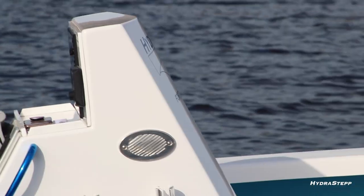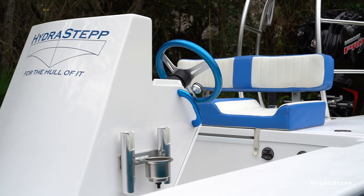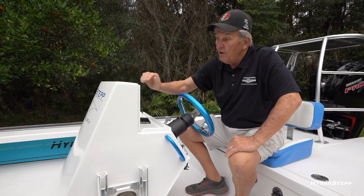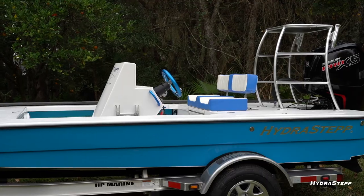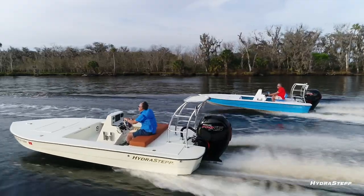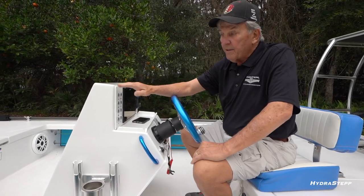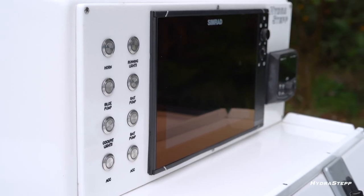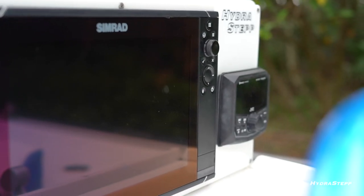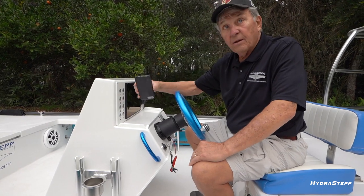Every feature of this boat is designed for a purpose. We tilted the console back to give it less wind resistance, curved it to make it lighter with less wind resistance, and raised the upper section to give more wind protection. We even offer a windshield — including a sliding windshield for even more protection. The dashboard height is big enough for a 12-inch screen, or you could fit two nine-inch screens.